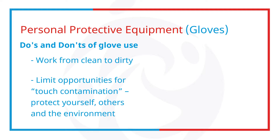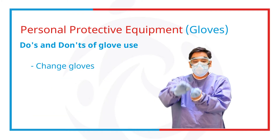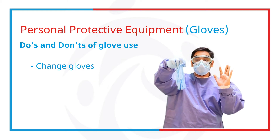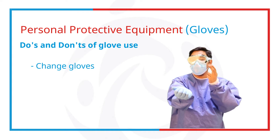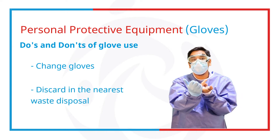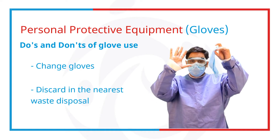Don't touch environmental surfaces such as the light switch or even the door handle. Change gloves during use if torn, or after use on each patient. Remember: one glove, one patient. Discard in the nearest waste disposal and never wash or reuse disposable gloves.